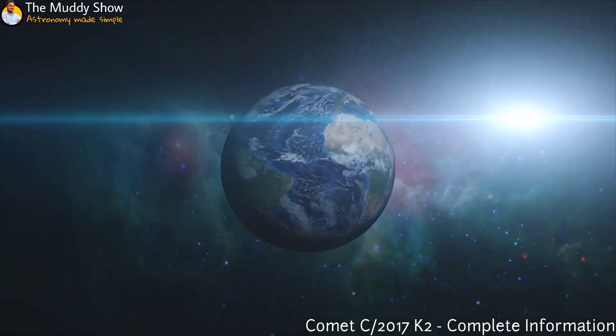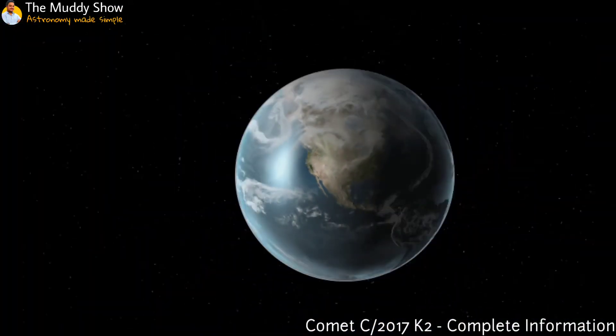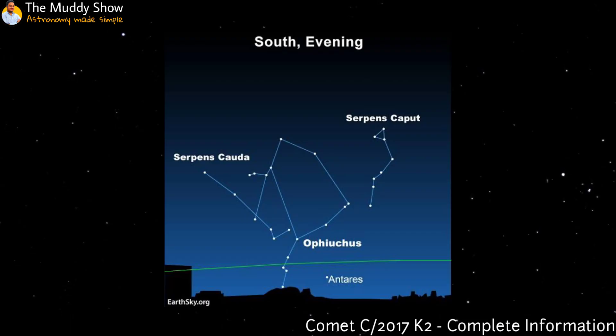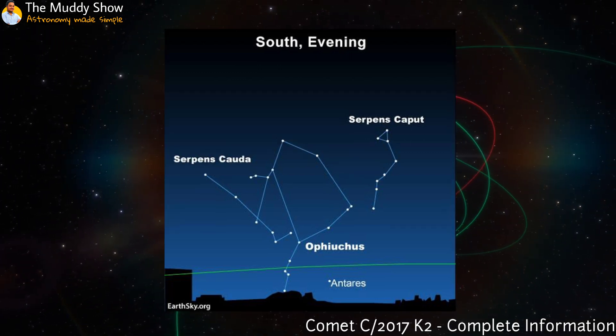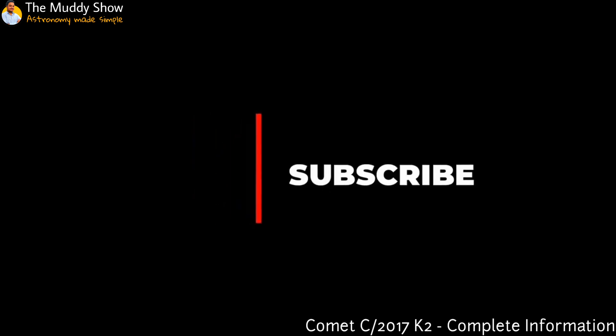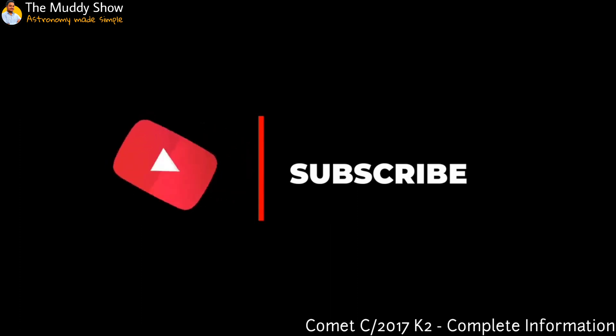Till September, it will be best visible to people in the Northern Hemisphere, after which it will be best visible from the Southern Hemisphere. Now, talking of the exact spot in the darkness, you have to point your telescope to the constellation Ophiuchus — that's the spot. Remember to subscribe to know about the exact timings to see it, which will be uploaded shortly. So polish your telescopes — they will come in handy soon.